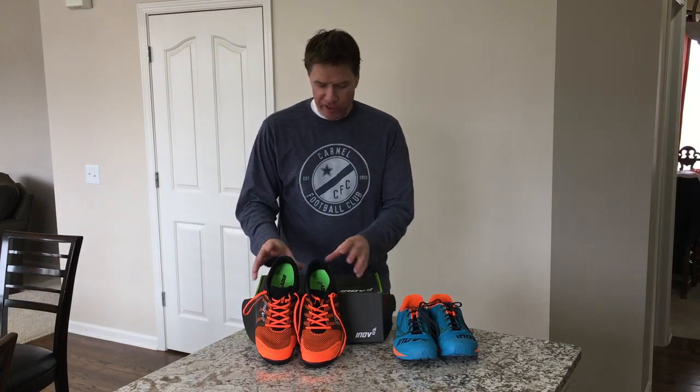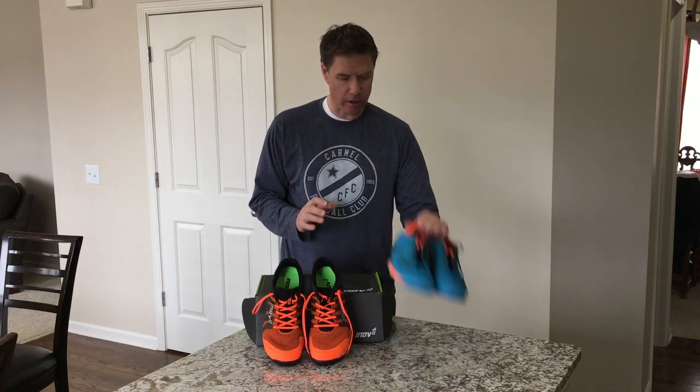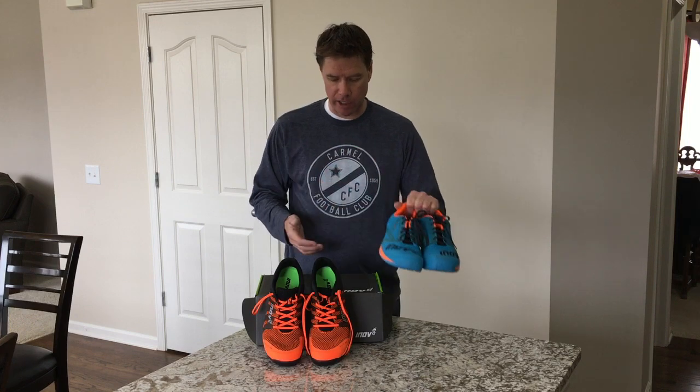I'm going to do a review today of the Inov8 F-Lite 260s and we're going to compare those to their predecessor, the 250s that Inov8 came out with a few years ago.